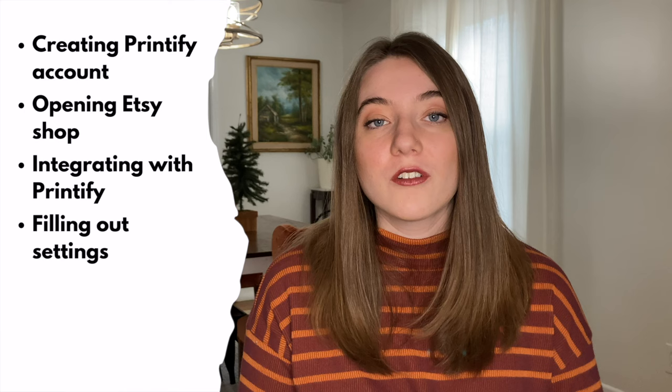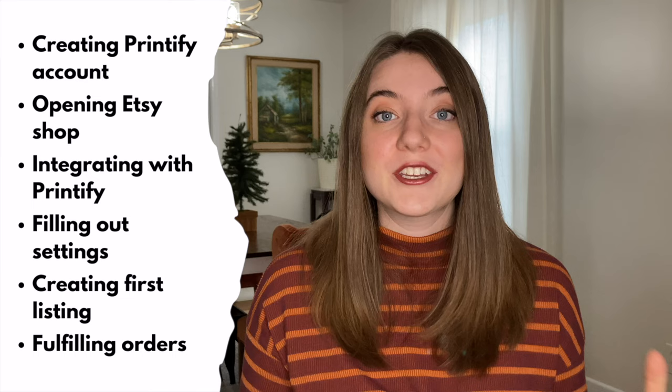In this video, I'm going to go through everything from creating your account on Printify, setting up your Etsy shop, integrating it with Printify, filling out all of your settings, creating your first listings, and fulfilling your orders. So make sure you stick around to the end of the video to make sure you get your first listings up and running for your Etsy shop.